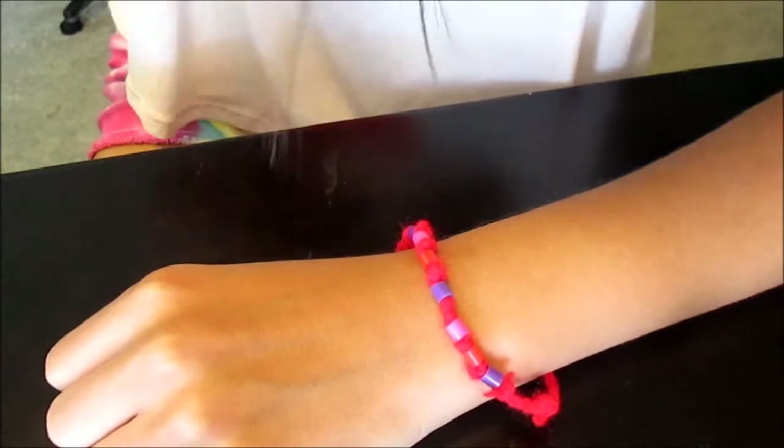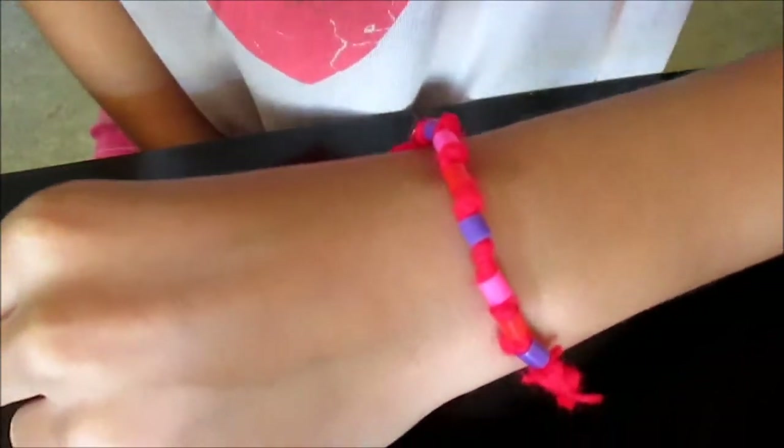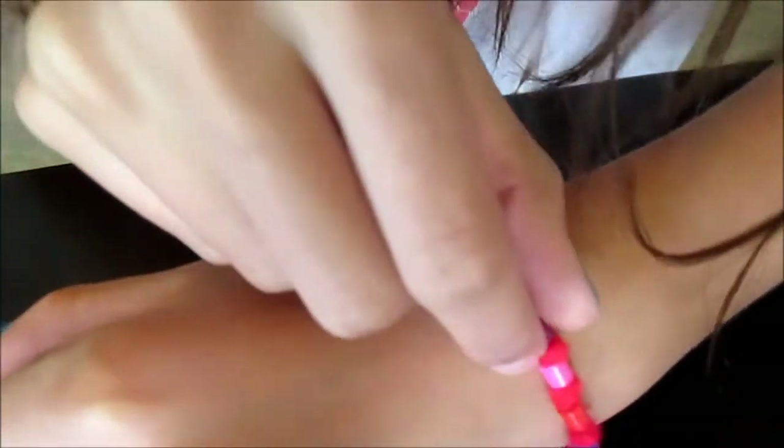For today's DIY, we will be making these really cute beaded knot bracelets. They are super adorable and so fun to make, and the style is so cool and so in right now. You can make a ring, a charm, a bracelet — whatever you want out of these. So let's get started!